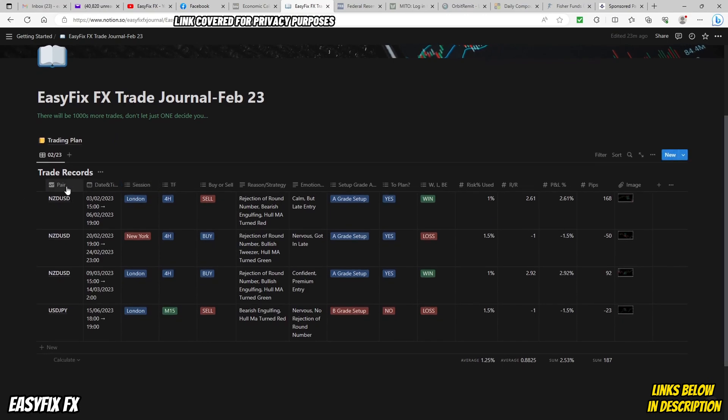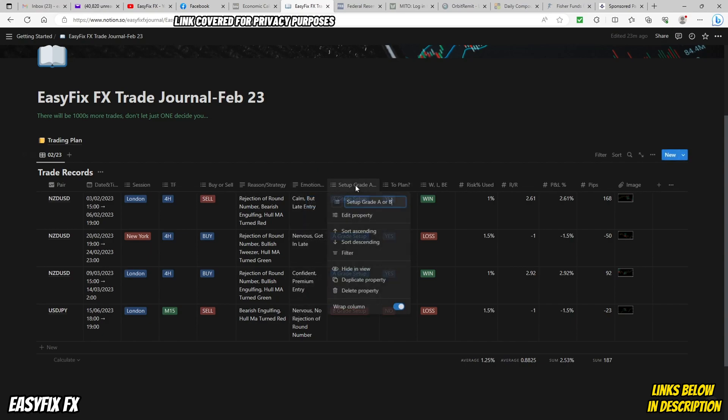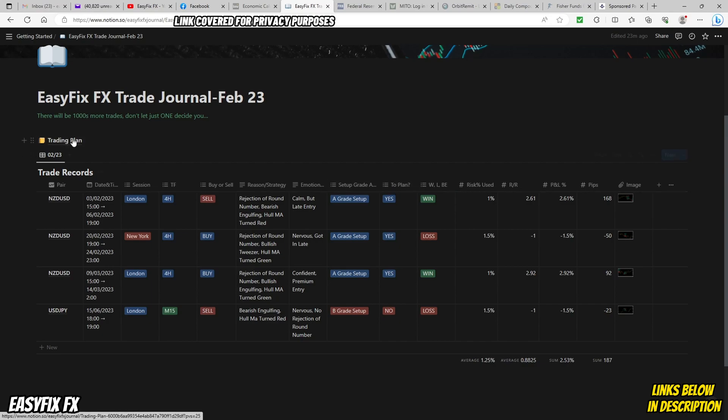In this trading journal, I've got the pair that I trade, the date and time of the trade, the session, the timeframe, buy or sell, the reason and the strategy that I used, my emotions and my comments on the trade, the setup grade - is it an A or B grade setup - was it to plan, meaning did I go according to my trading plan. I'll show you what the trading plan is - I'll click on that just now to show you.